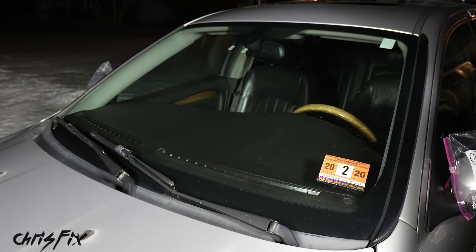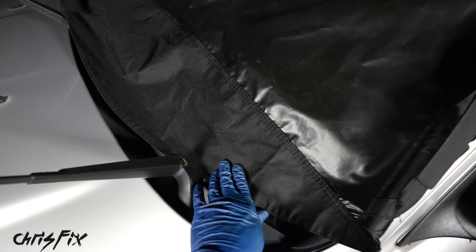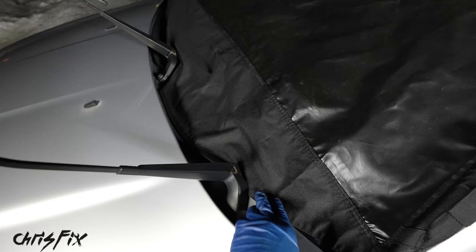For the windshield, the first tip is to lift your windshield wipers so they don't freeze to the glass. I like to use a canvas windshield cover made specifically for keeping snow and ice off the glass. As you can see, it covers the entire windshield. You can tuck it in underneath the wiper arms on both sides so it looks nicer and prevents ice from getting in.